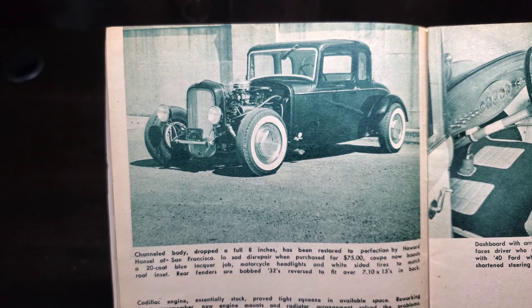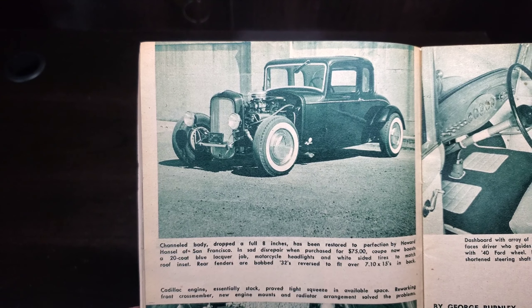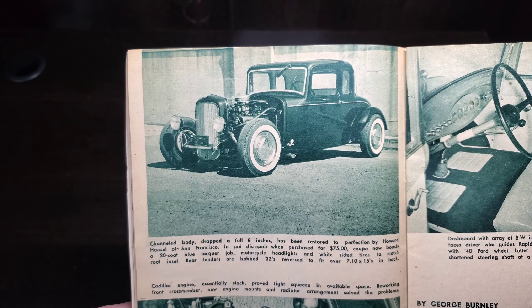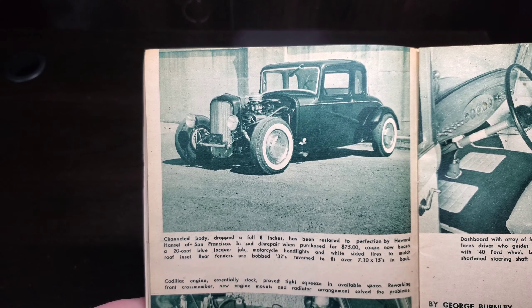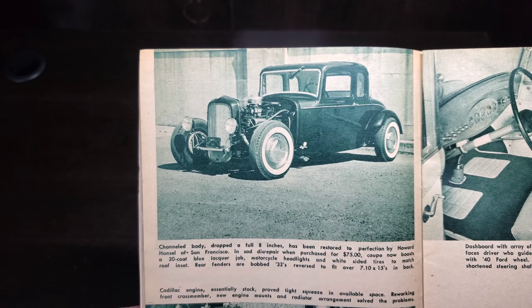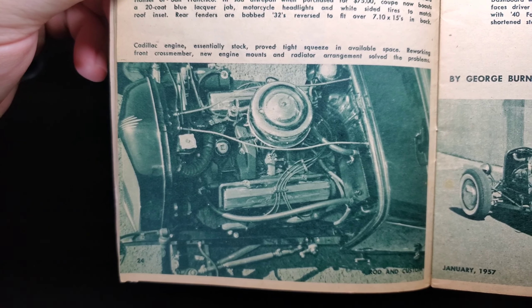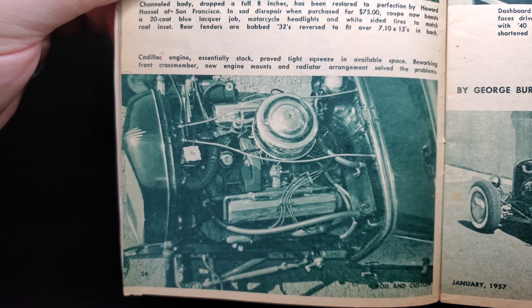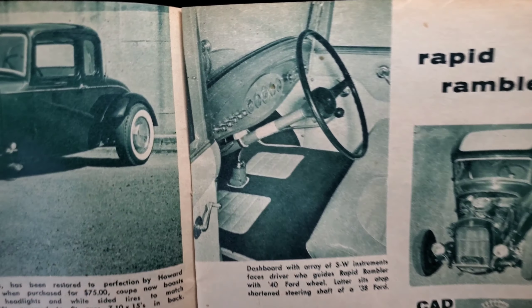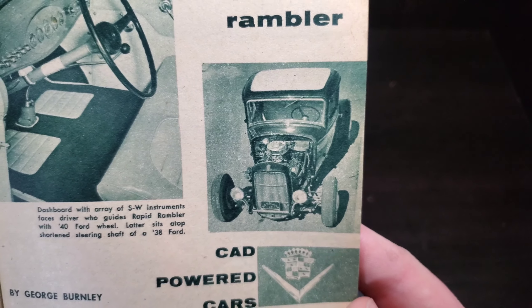Rapid Rambler — a channeled body dropped a full eight inches, restored to production perfection by Howard Hansel of San Francisco. In sad disrepair when purchased for $75, the coupe now boasts a 20-coat blue lacquer paint job, motorcycle headlights, white-sided tires to match the roof inset, and rear fenders are Bob 32s reversed to fit over 710 by 15s in the back. The Caddy engine, essentially stock, proved a tight squeeze in available space; reworking the front cross member, new engine mounts and radiator arrangement solved the problem.